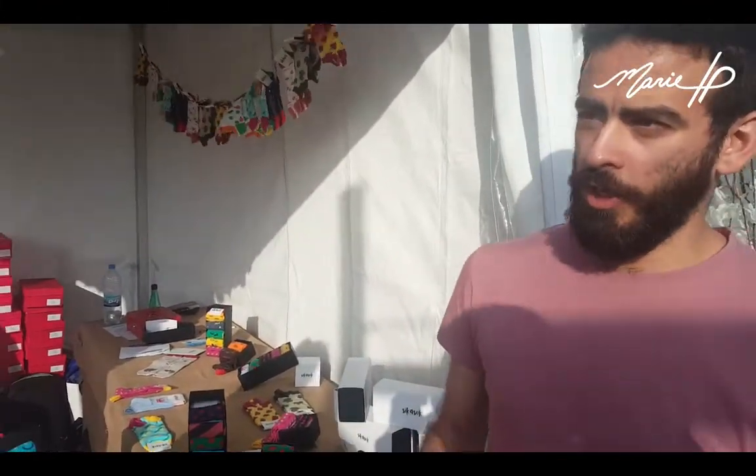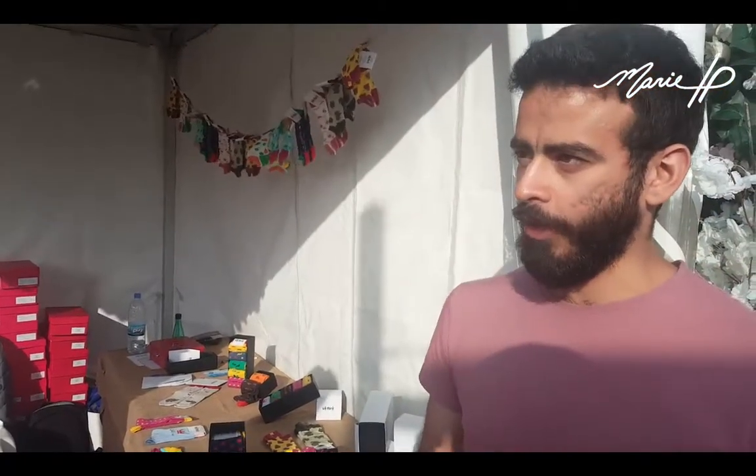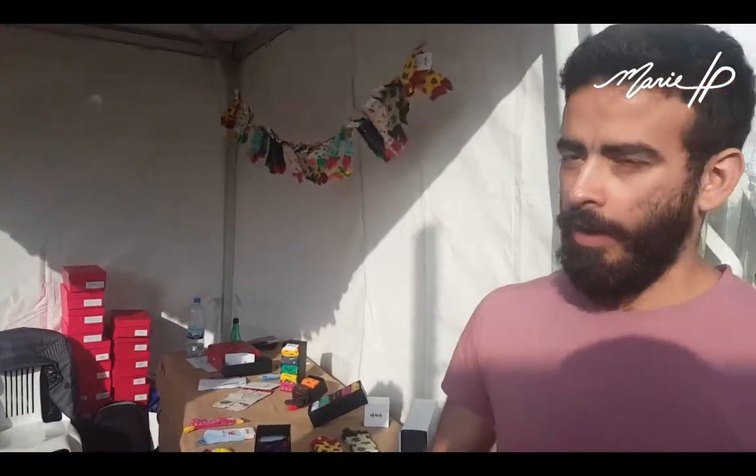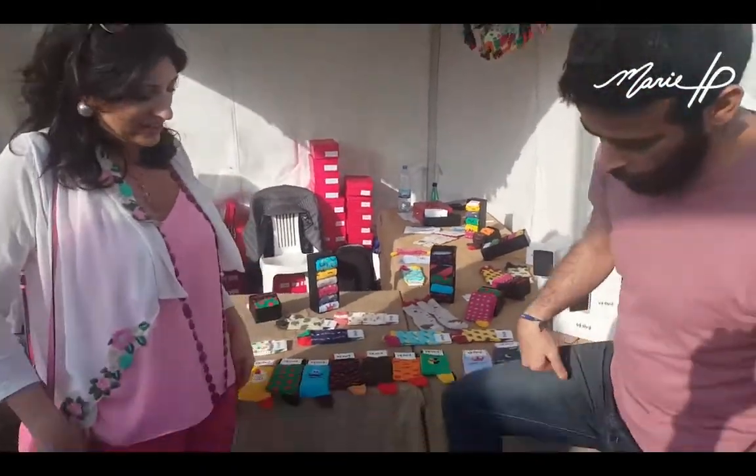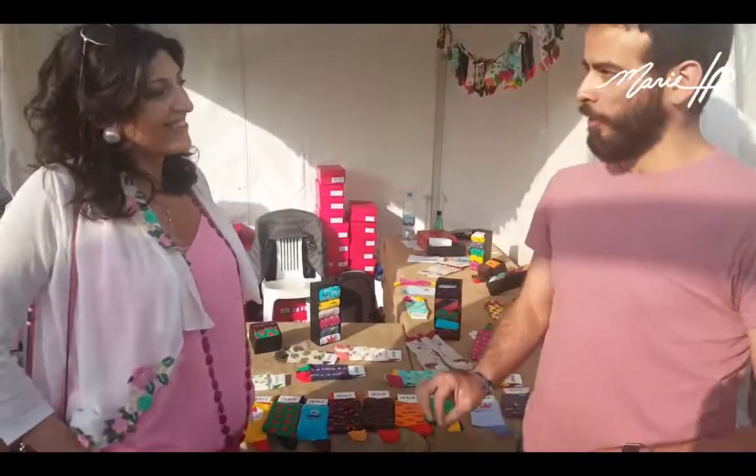I'm a big fan of socks. I think it makes my day better and it makes all the difference. The outfit is classic, but in my socks I always go very funky and it's very discreet. So it makes all the difference.